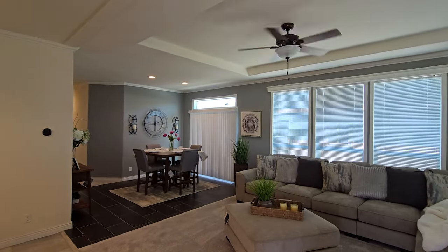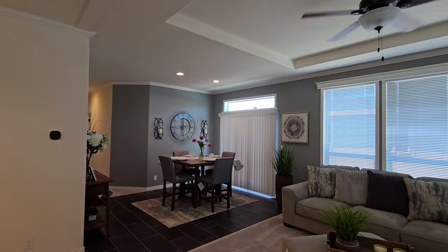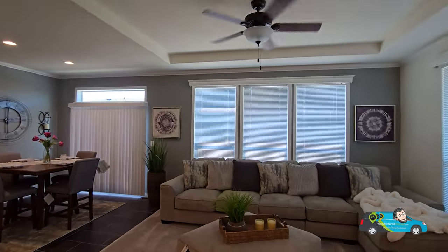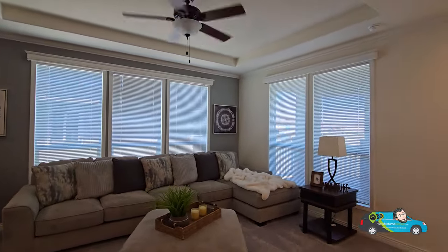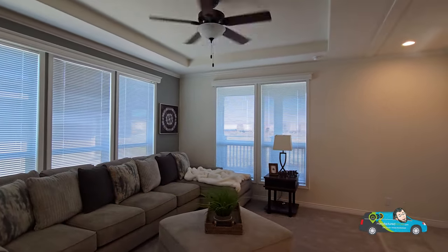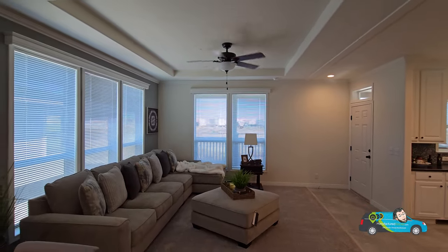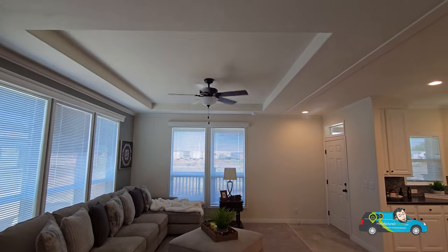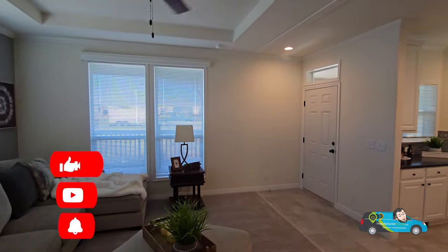Now continuing the home tour on the inside. Walking in, this is an open-concept floor plan. I like the accent color and accent wall all the way across, and I love how many windows are in this living room. The size of the living room is 21 feet by 13 feet 6 inches. We've got 8-foot sidewalls, tape and texture throughout, and a cool tray ceiling up there — I like that design style choice.